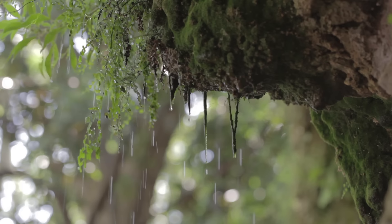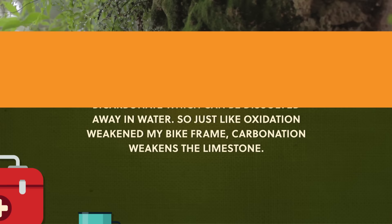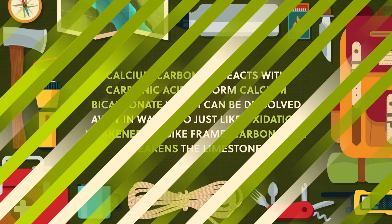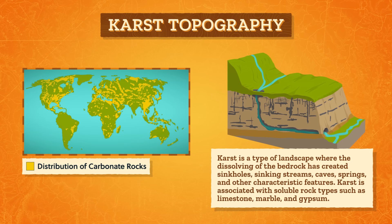Carbon dioxide dissolves in rainwater, and especially in humid climates, there's a lot of carbonation happening in rocks like limestone, where the main mineral making up the rock is calcite or calcium carbonate. Calcium carbonate reacts with carbonic acid to form calcium bicarbonate, which can be dissolved away in water. So just like oxidation weakened my bike frame, carbonation weakens the limestone. And when entire regions are composed of limestone, it creates karst topography, which is where the caves come in.